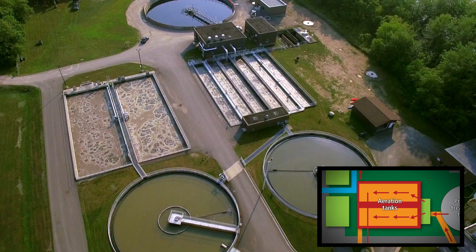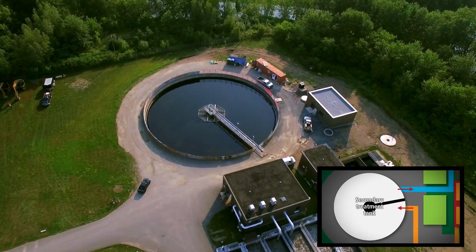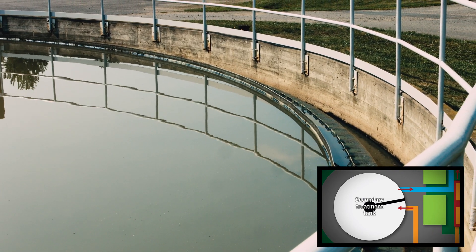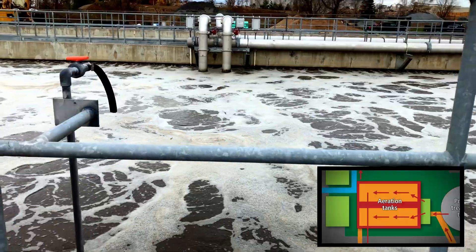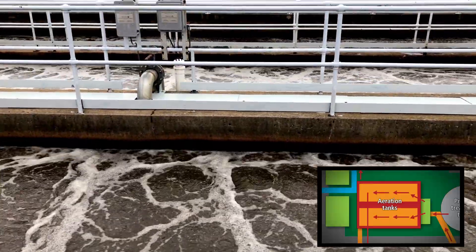The remaining water flows from the aeration tanks into this large tank for secondary treatment. Solids settle to the bottom of the secondary treatment tank, but once isn't enough — they're sent back to the aeration tanks to be cleaned again. This is how we make sure we remove as many of the solids as possible.